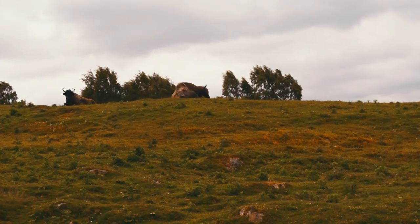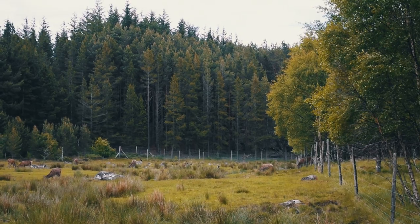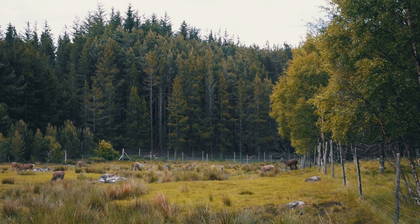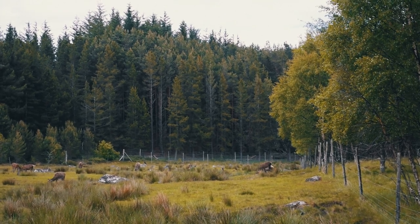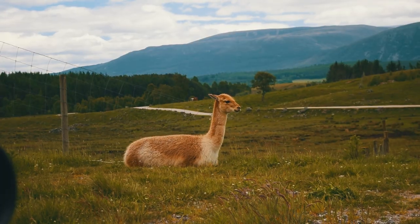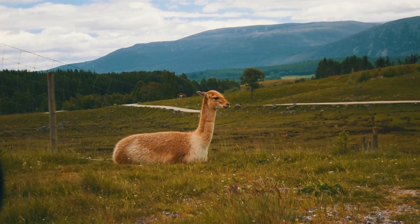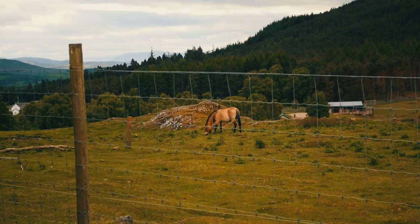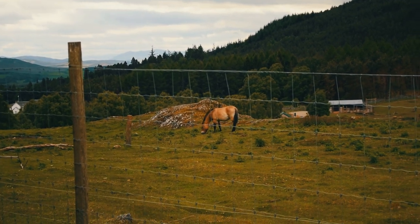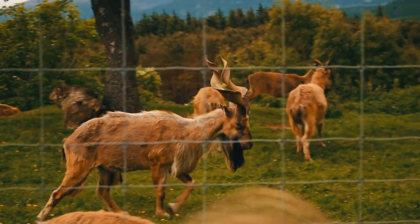We have European bison, some really beautiful Bactrian deer — I don't think I've ever seen these before and I really like them. They have red deer as well, vicuna — you can see this little guy chilling out by the side of the road — and also Przewalski's horse, excuse my pronunciation, the world's last truly wild horse. We have these markhor which I was a big fan of.